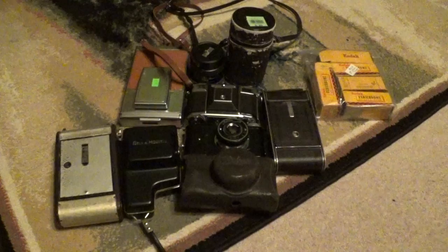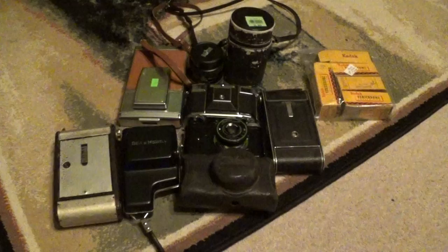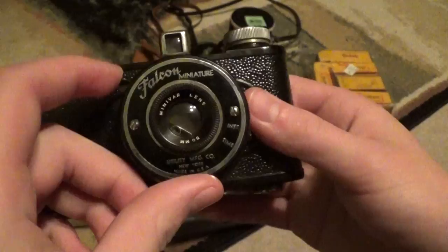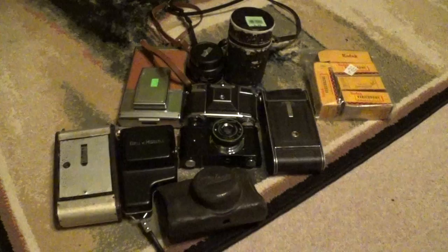I went about 3-4 days without any new cameras, and then all of a sudden — one day I was tutoring my student, and at the end of the lesson his father had some cameras waiting for me when I went out to the car. These two. This is a Falcon Miniature 127 film camera, which is very similar to my Falcon Deluxe Miniature, but it is slightly different in parts of its design, and this one's in much, much better condition — it's really shining. It's a Chicago-style camera in really great condition.